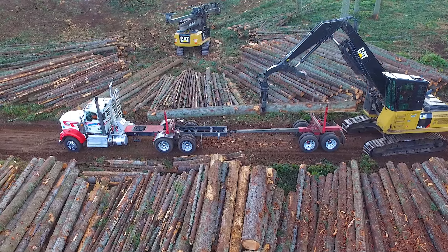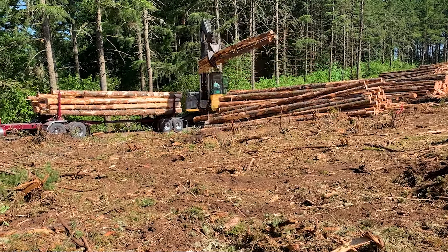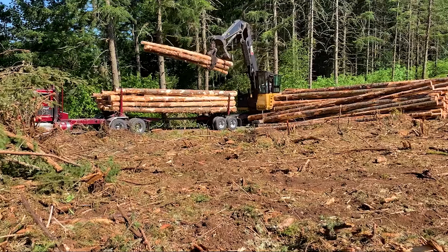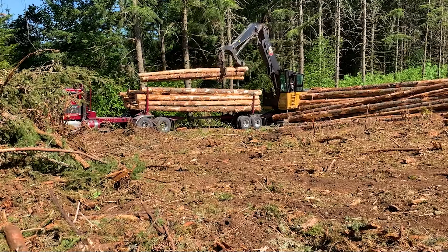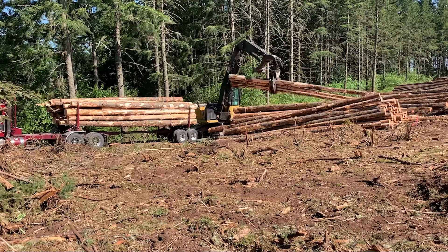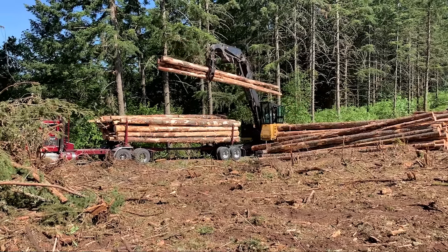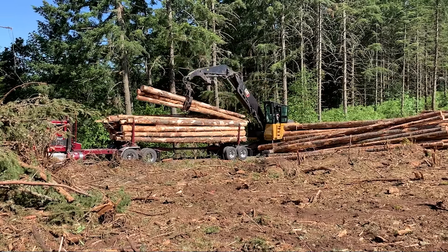You must be very particular with what logs you put on and in what order. At the end of the load, he's trying to hit weight, so he's looking for the particular logs that he wants. This truck is set up for 80,000 pounds on the road, and you want to be as close to that as possible.